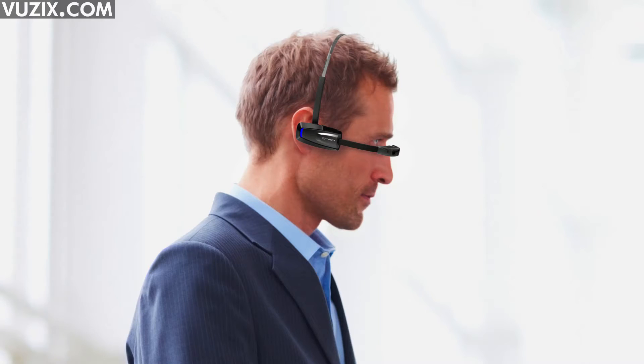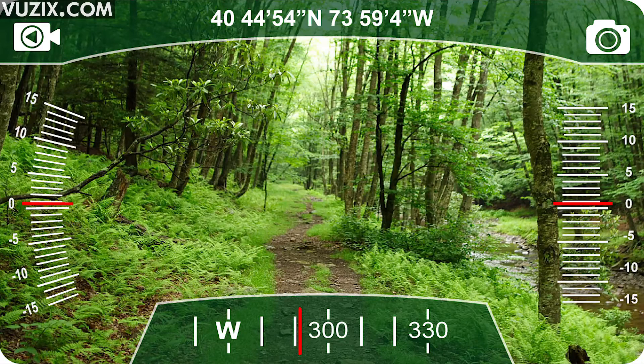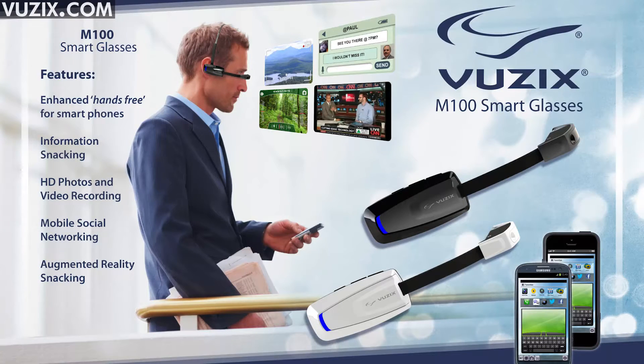Vuzix claims its M100 device is the world's first commercially available pair of smart glasses. They've got a 5 megapixel camera, recording features and wireless connectivity, as well as a bunch of Android apps, making them a great alternative to Glass. And at just under $1,000, they're cheaper too.